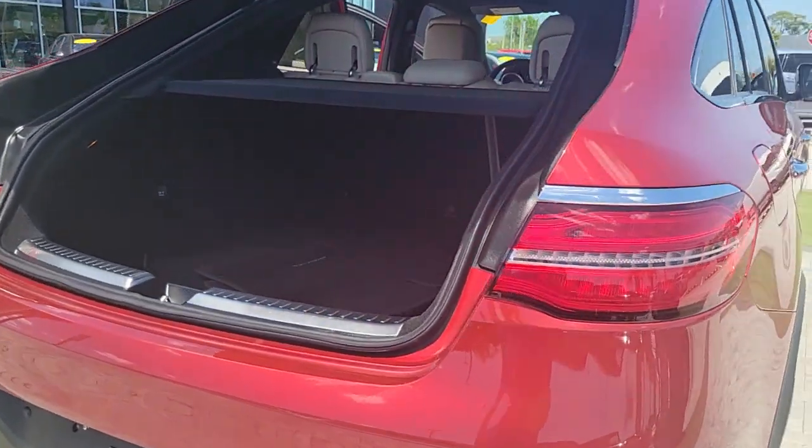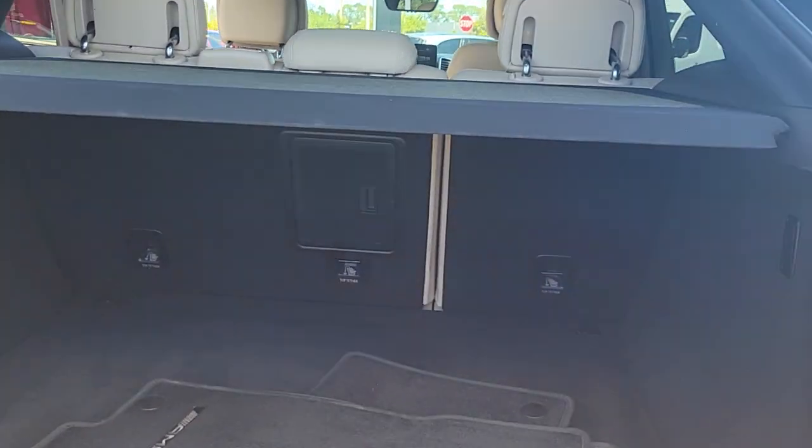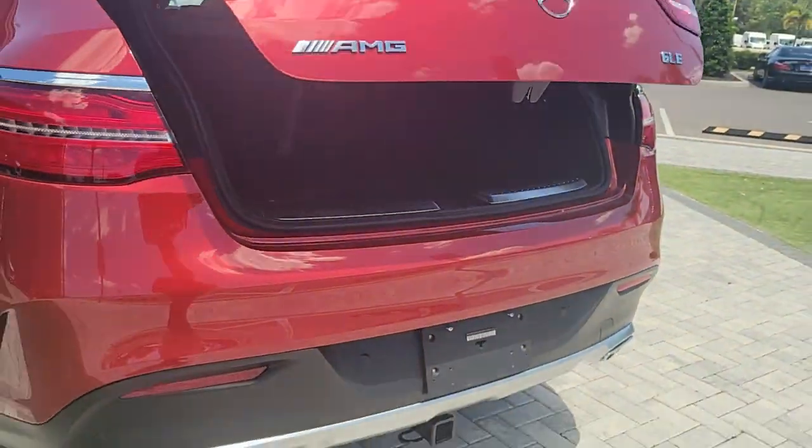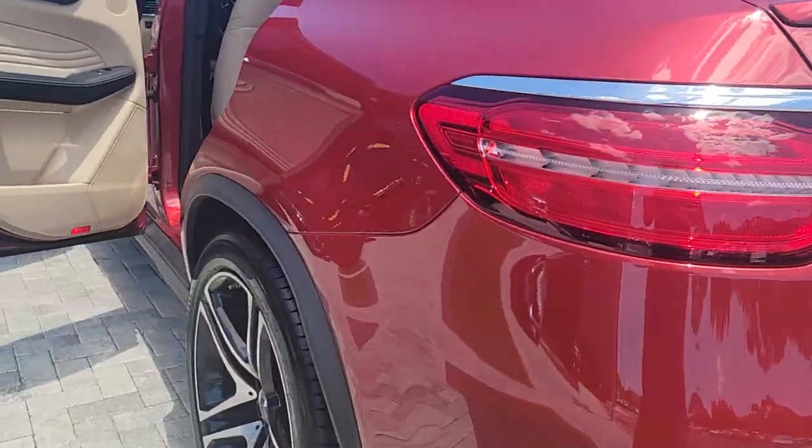Rewarding on every level, its advanced tech offers customized driving modes, digital instrumentation and driver assist features, while its atmospheric cabin captivates the imagination.